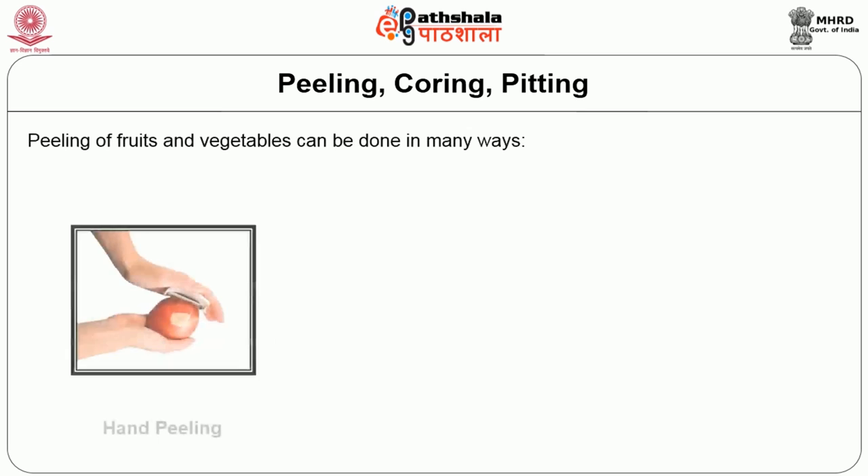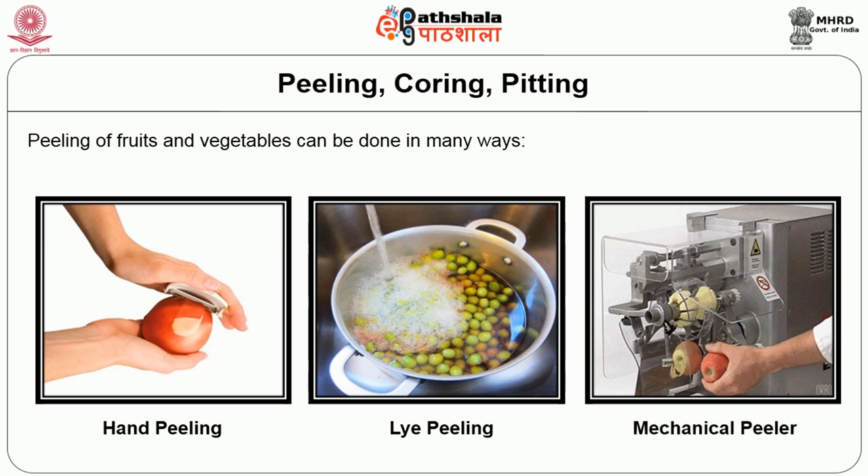The next unit operation is peeling, coring and pitting. Peeling of fruits and vegetables can be done in three ways: mechanical peeling, hand peeling, or lye peeling. Lye peeling involves dipping the fruit and vegetables in a solution of boiling caustic soda or lye solution of a strength of 1–2% for 30 seconds to 2 minutes. Cores and pits in the fruits are removed by hand or by using machines.